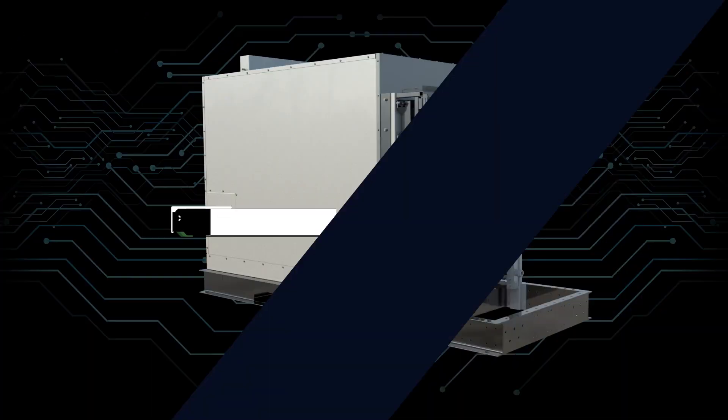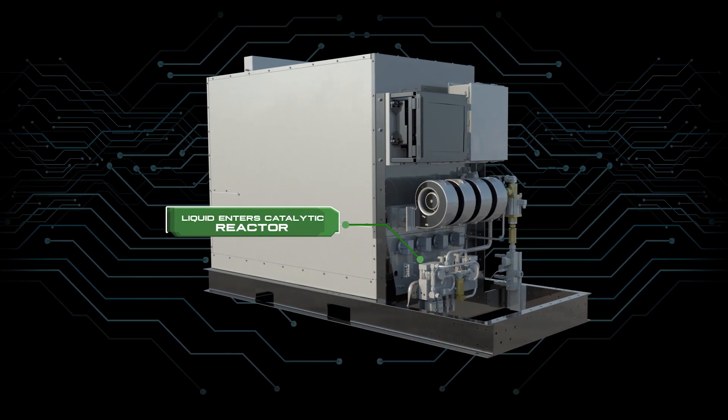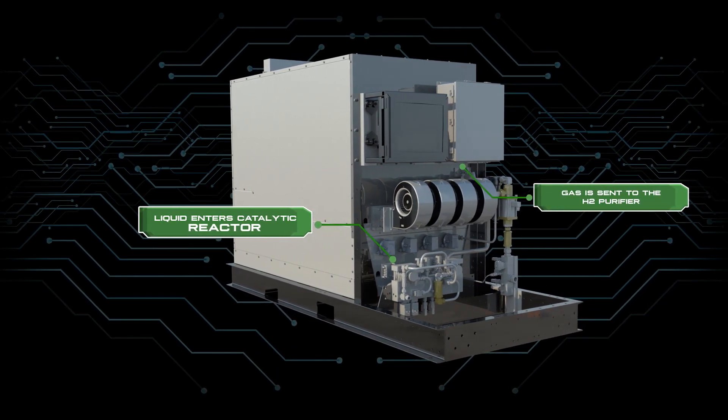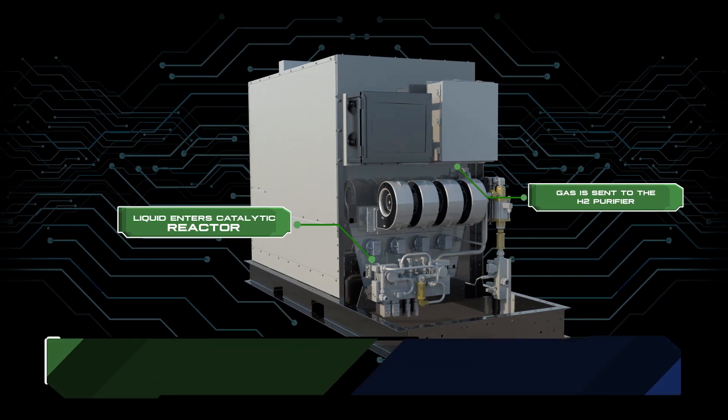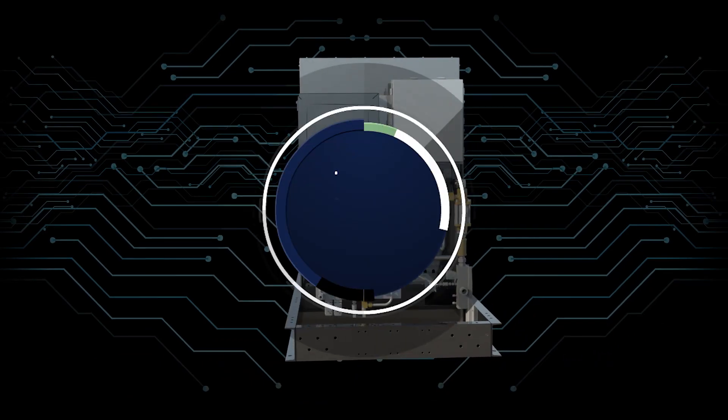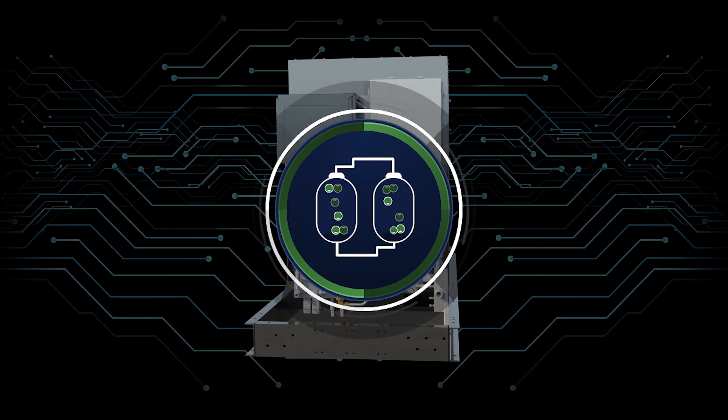The liquid enters the catalytic reactor and is heated. The resulting gas is sent to the hydrogen purifier while the exhaust is released. The hydrogen purifier then separates the high purity hydrogen gas, and the raffinate or syngas is sent back to generate heat for the catalytic reactor.